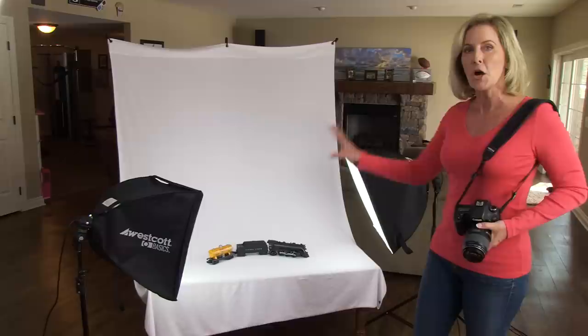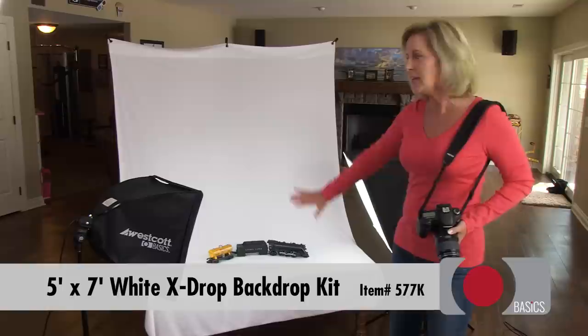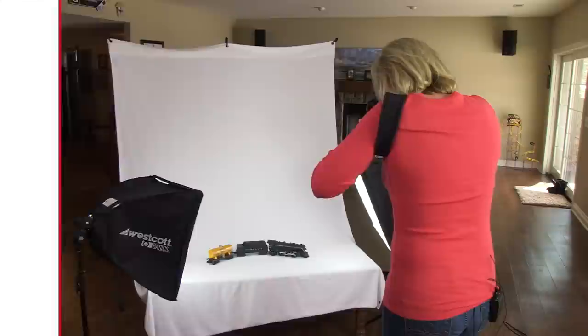My setup here is I'm using two soft boxes. This is the home studio lighting kit — two daylight balance bulbs. I've got the X-Drop backdrop with a nice white backdrop hanging down and swooped over a coffee table. This gives me a nice clean white backdrop to shoot my product on, and it really pops off the background too, because the train set is a lot darker than this white.